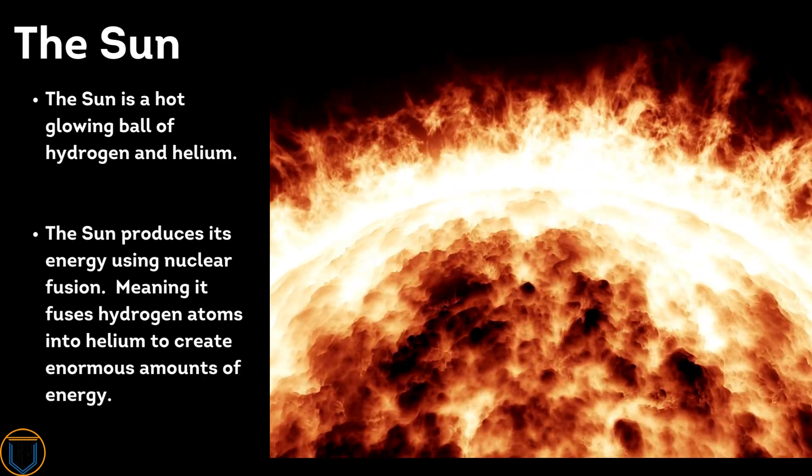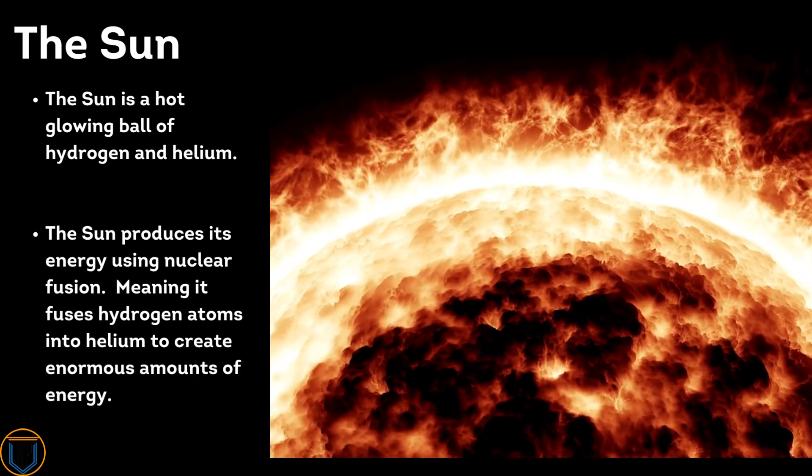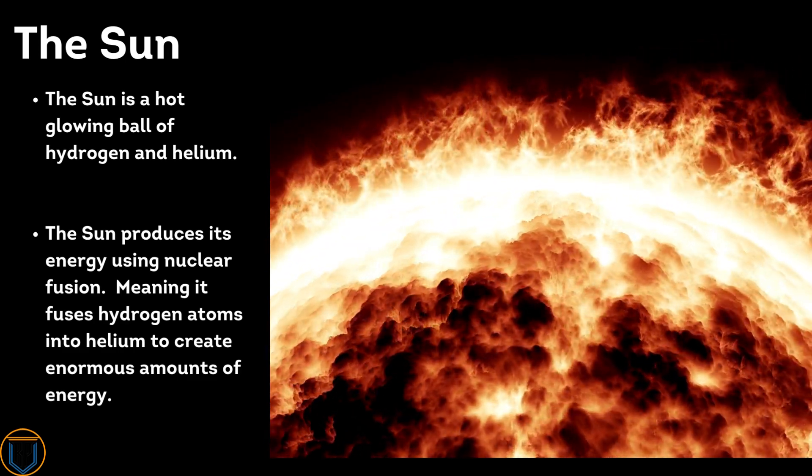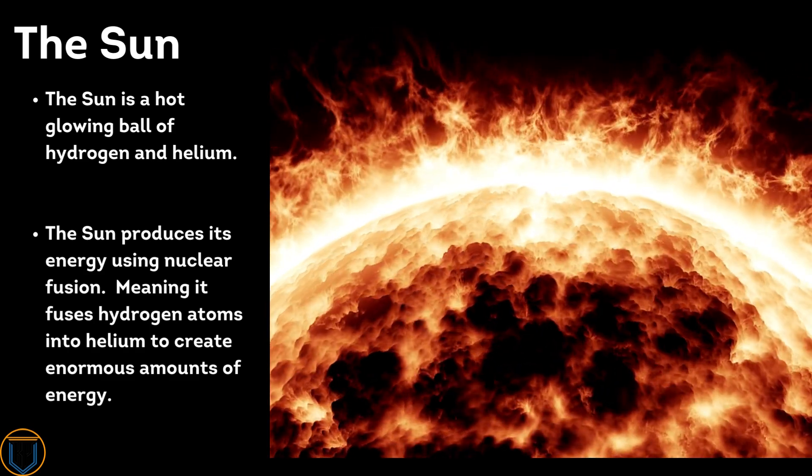The Sun is a hot glowing ball of hydrogen and helium. The Sun produces its energy using nuclear fusion, meaning it fuses hydrogen atoms into helium to create enormous amounts of energy.